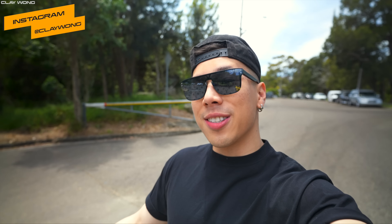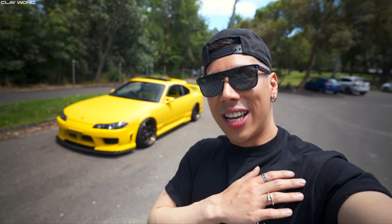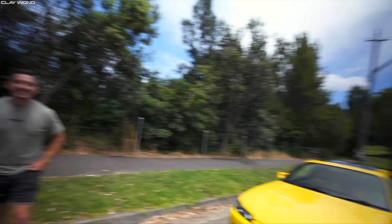Welcome back to the channel, guys. My name is Clay Wong and today we have something very special. We're actually not in Melbourne — we are over in Sydney for a few days to showcase a few special cars. This is honestly one of the craziest things out here in Australia. This is a Nissan Silvia 200SX, a 2001 model. It's safe to say this car is unlike anything else I've seen out here. I'm out here with the owner, Nathan.